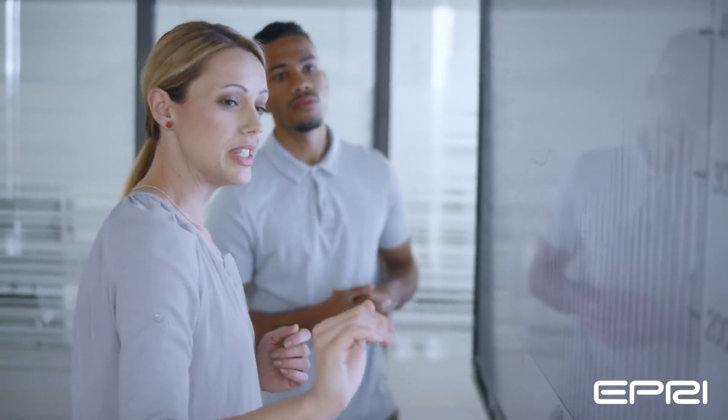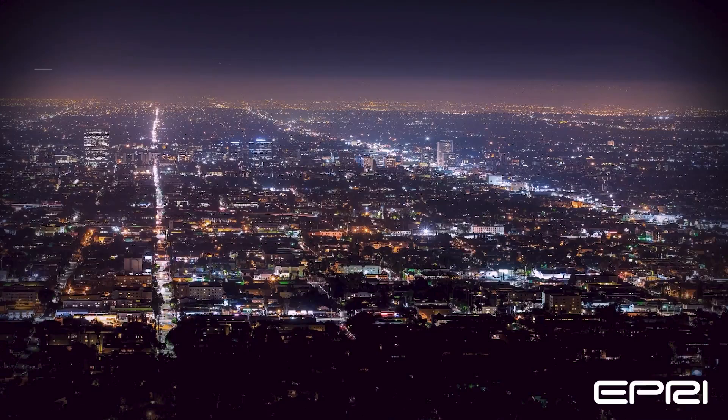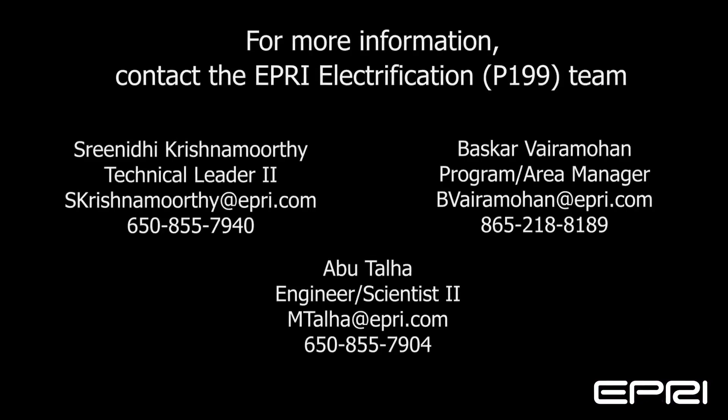EPRI's electrification program, in collaboration with the GridEdge Customer Technologies program, has addressed these considerations to facilitate adoption of residential heat pump water heaters. For more information, contact us.